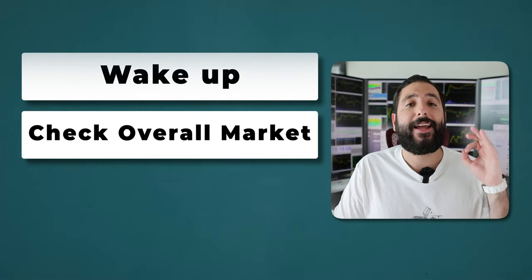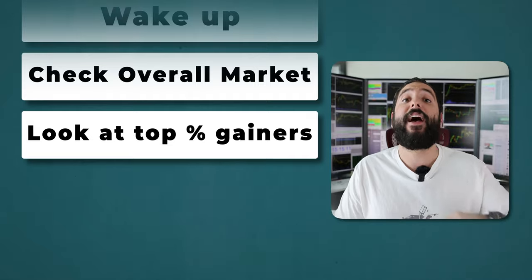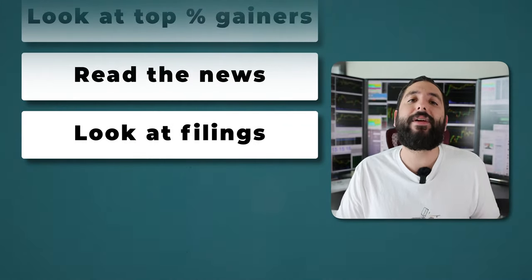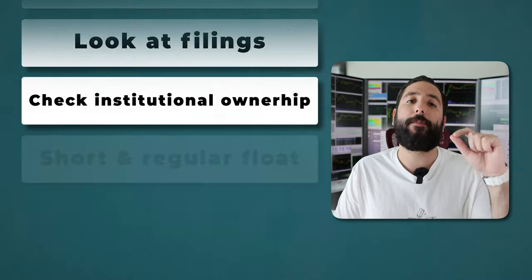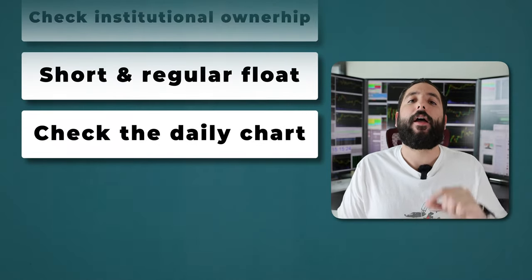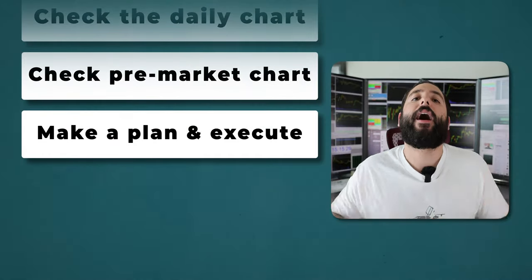So to recap everything: wake up, check what the overall market is doing. Get to your desk. Look at the top percentage gainers every single day. Then read the news. Narrow it down. Look at the filings. Narrow it down. Look at the institutional ownership, the short float, the regular float. Narrow it down. Look at the daily chart. Narrow it down. Look at the pre-market chart, then make a plan and trade it live. You don't need to trade 10 to 15 different stocks every single day. I am very selective — I trade one to two stocks every single day, and that got me to where I am.